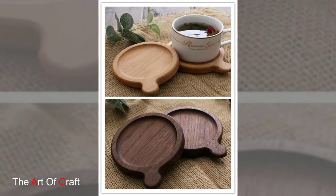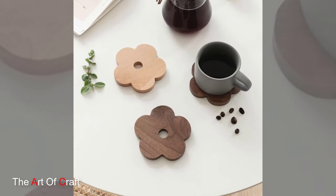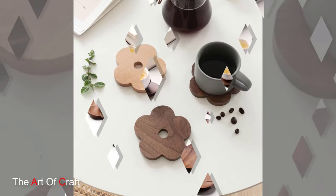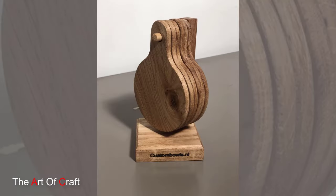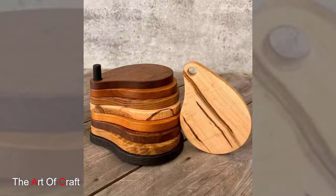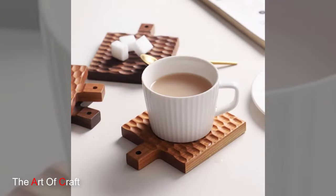Wooden coasters are more than just functional accessories. They are timeless pieces of art that elevate the everyday dining experience with their natural beauty, craftsmanship and practicality. These coasters offer a perfect blend of form and function that is sure to delight homeowners and guests alike. So why settle for an ordinary coaster when you can indulge in the elegance of wooden coasters?